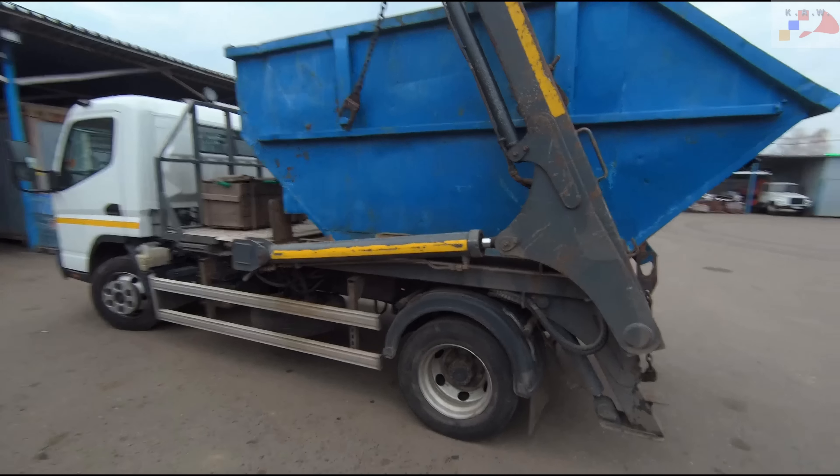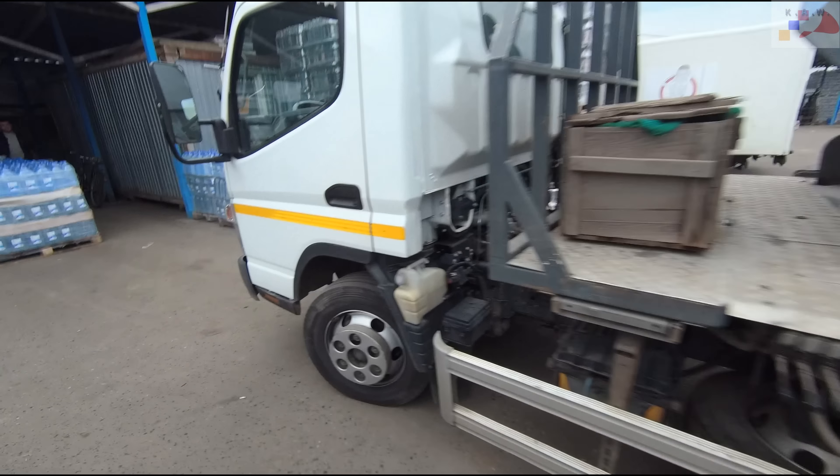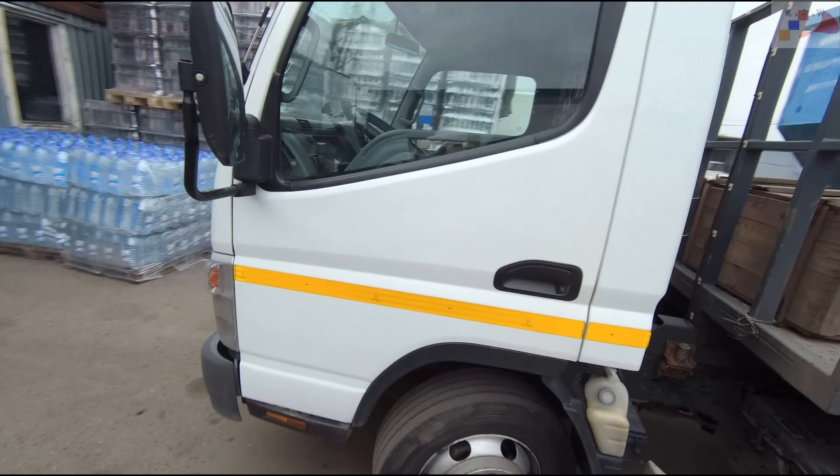Hello everyone! Today we are driving to Mitsubishi Fuso with the engine 4M50. Let's see what happened with it. The engine does not develop power — but only when driving. When stationary, no issues; everything is fine.